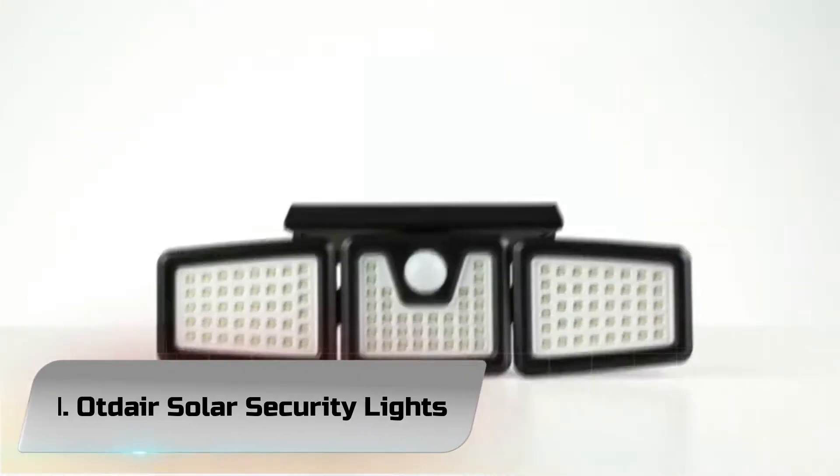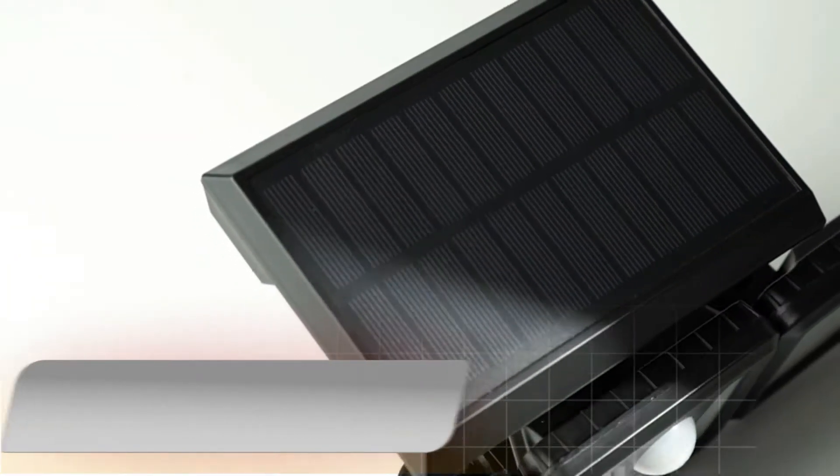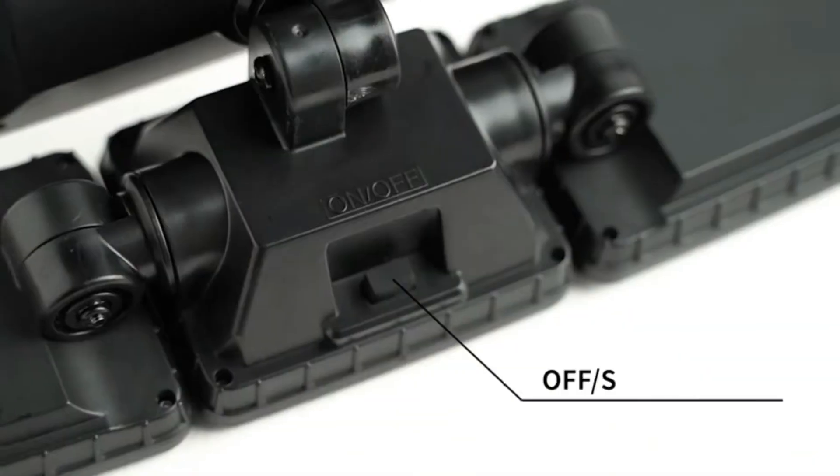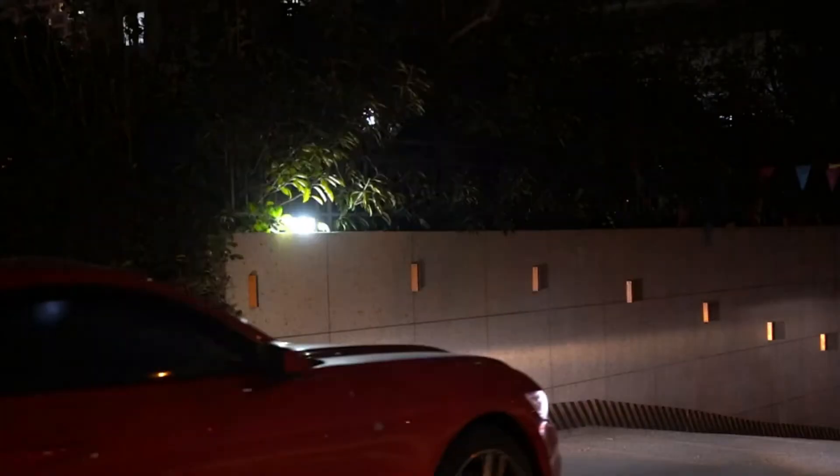Number 1: Optair Solar Security Lights. The Optair 3-head solar security lights have a multi-joint rotatable design, 360-degree independently adjustable solar panel, and a spotlight that can be rotated to any angle for your requirements, which provides a wider and more flexible range of light.